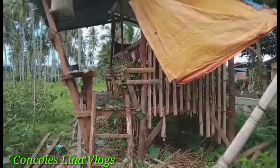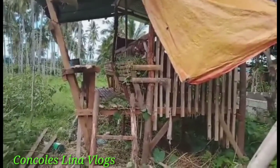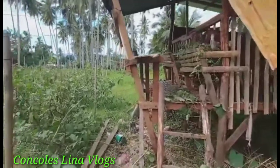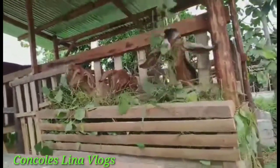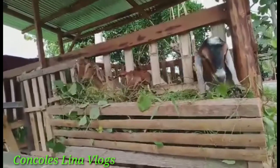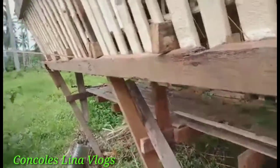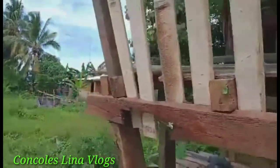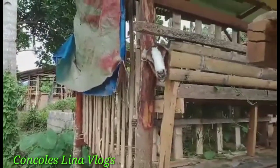Hello, good morning! I show you my little barn. We have 5 pieces of goat. This is my little barn.